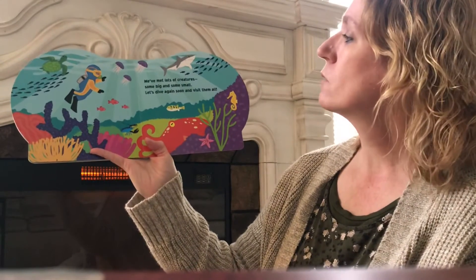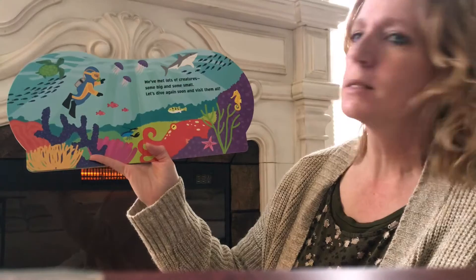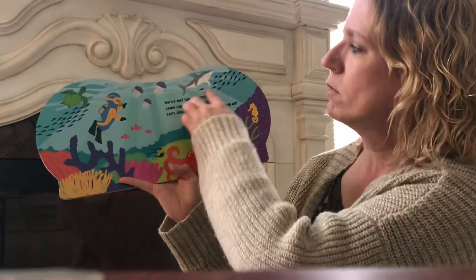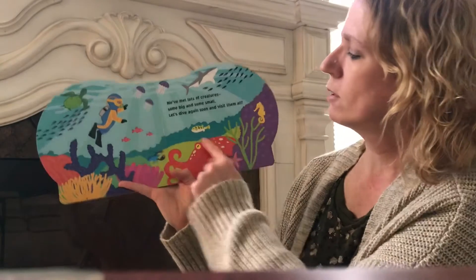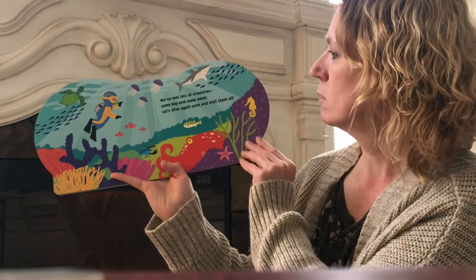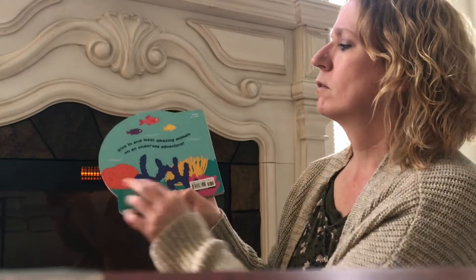Well, we've met lots of creatures, some big and some small. Let's dive again soon and visit them all. We met all of these fish — and there's the puffer fish. He's not puffed up yet so he doesn't sense danger. That is the end. I hope you liked it.